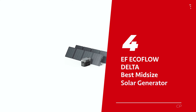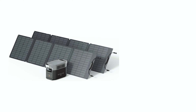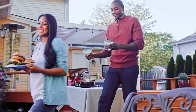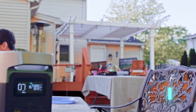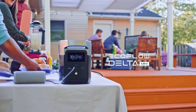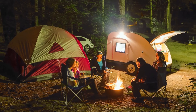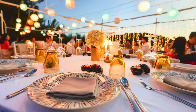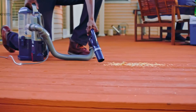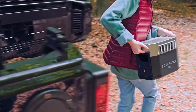Number 4: EF EcoFlow Delta, our pick for best midsize solar generator. This incredible solar generator packs a punch with its larger battery capacity and lightning-fast charging capabilities. Say goodbye to running out of power when you need it most. With its impressive 882 watt-hour battery, the Delta Mini can easily power small appliances for extended periods. Whether you're camping, hosting an outdoor event, or experiencing a power outage, this reliable generator has got you covered.